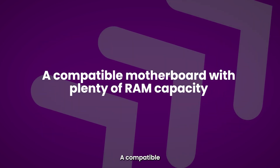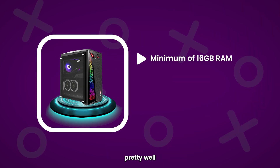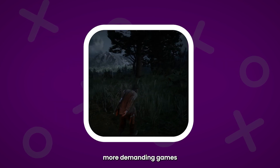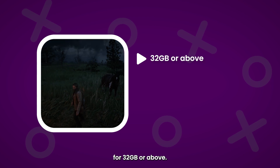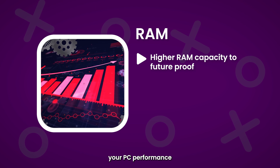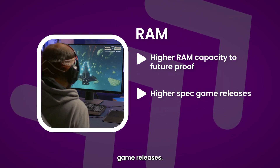Number two: a compatible motherboard with plenty of RAM capacity. Most gaming machines work pretty well on a minimum of 16GB RAM, but if you're looking to play newer, more demanding games in higher ultra-performance settings, then it's always safer to go for 32GB or above. It's often worth investing in a higher RAM capacity to future-proof your PC performance and ensure your specifications can handle future higher-spec game releases.